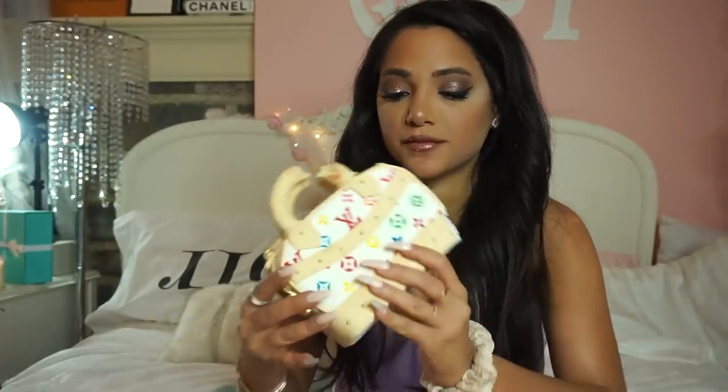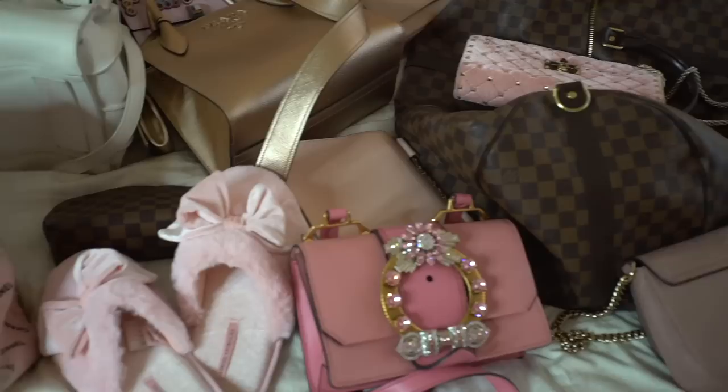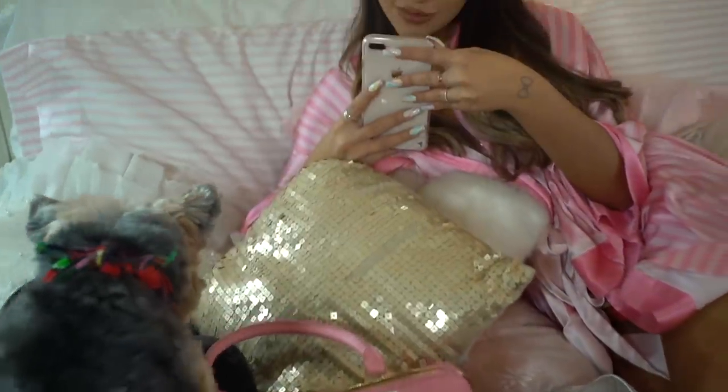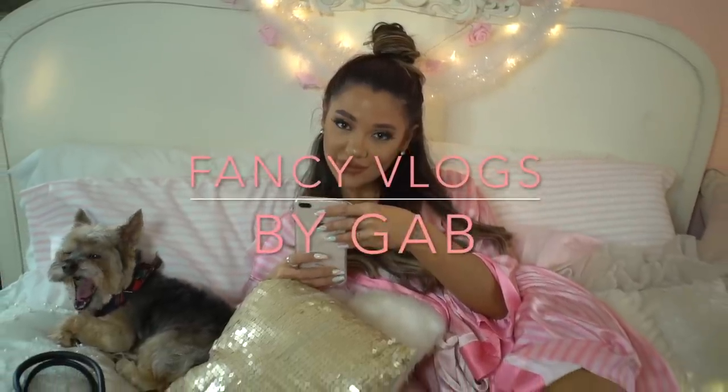I'm so excited to show you guys. This is going to be my big walk-in closet. They're going to be building shelving everywhere, and I've got that beautiful chandelier that we're going to put there. But yeah, this is what it looks like right now.